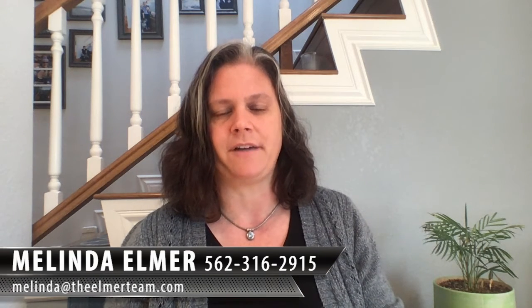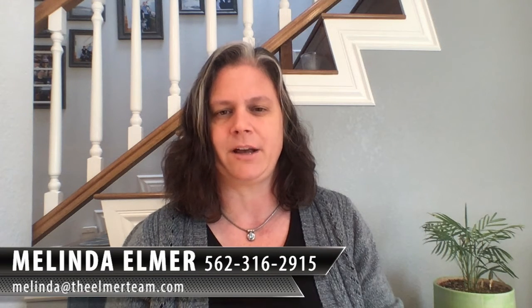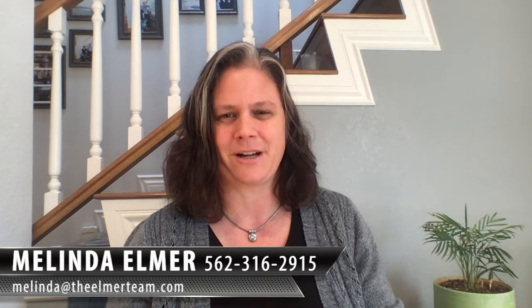If you have any other questions about this — specifically related to the supplemental tax bill or making your tax payments — feel free to give me a call. I'm happy to help. Please feel free to forward and share this with your friends. You can reach us at 562-316-2915 or melinda@theelmerteam.com. Thanks so much for watching.